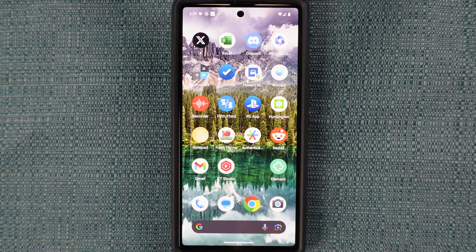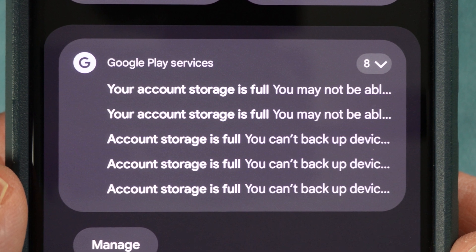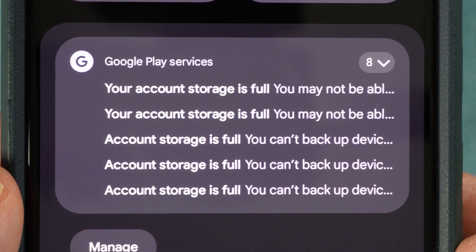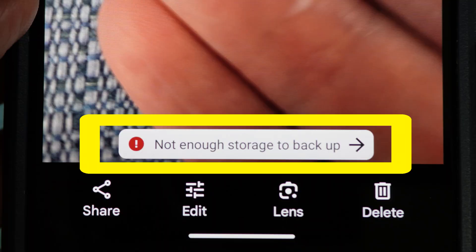I have a Pixel 6 and I've been getting notifications from Google Play saying that my account storage is full. I'm seeing the same type of messaging in other areas of my phone, like when I go to view recent photos. Today I'm going to show you how I went about resolving this issue.